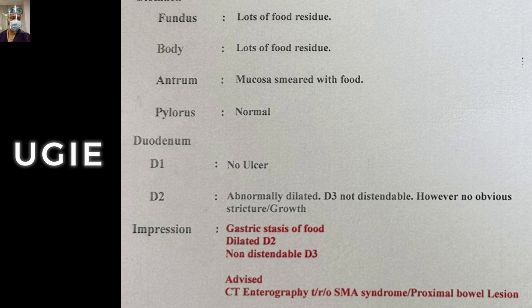So there was gastric stasis, dilated D2, non-traversable D3, with no obvious mechanical cause. This is a classical picture of upper GI endoscopy for SMA syndrome, and the patient was advised CT enterography.